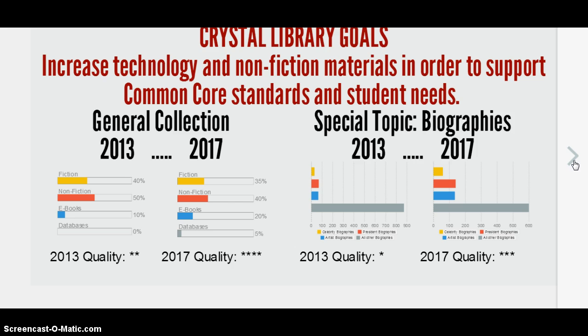The special topic focus is biographies. Currently, the celebrity biography section has only 30 books, president biographies have 70 books, and artist biographies have 66 books. This is compared to the 873 other biographies that we have. These are the three most popular topics chosen by students for research.